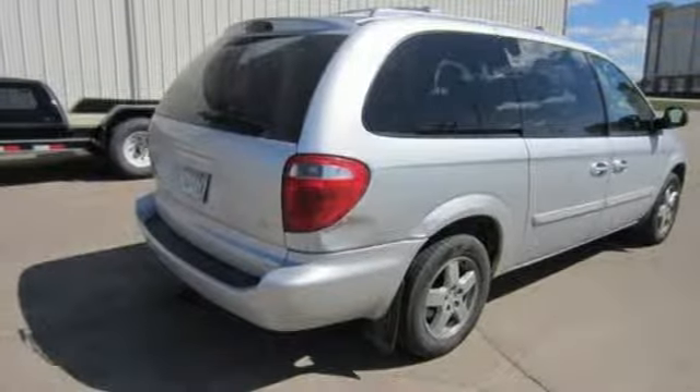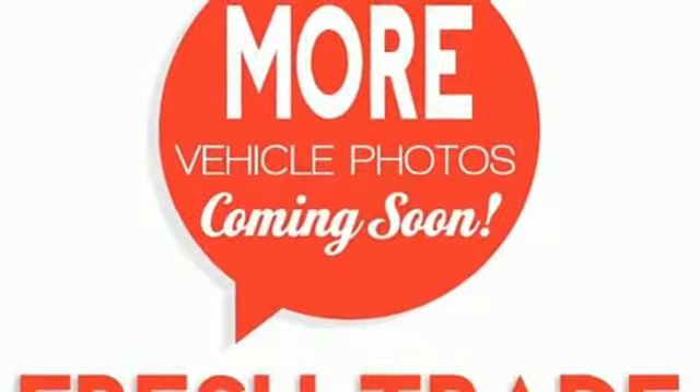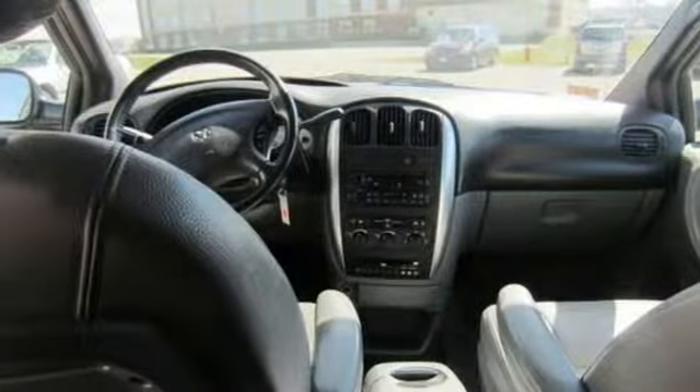With an array of safety features and a rock-solid chassis, the Grand Caravan is the most trusted name in family transportation. Take it for a test drive today.